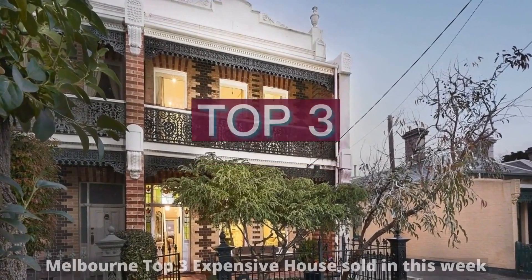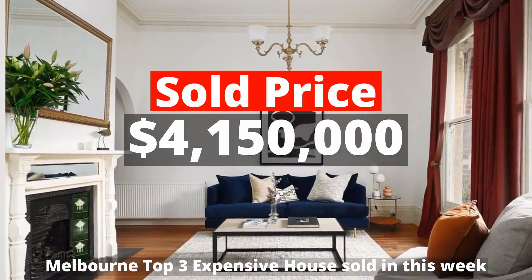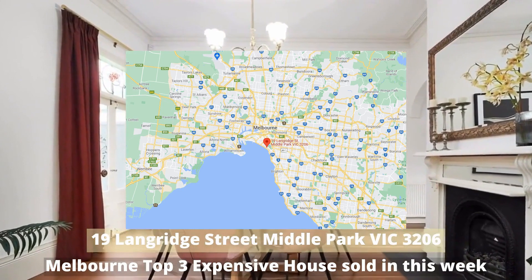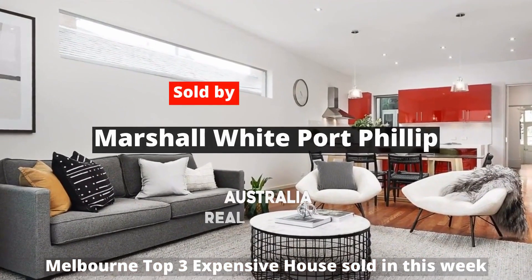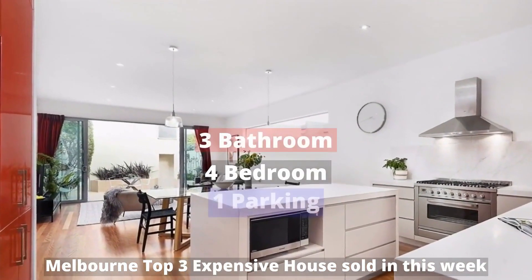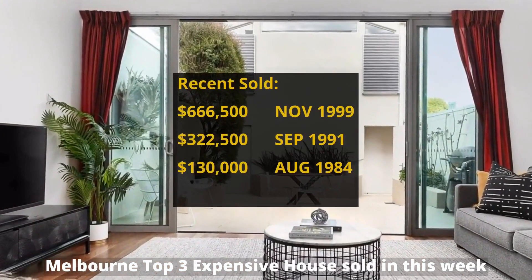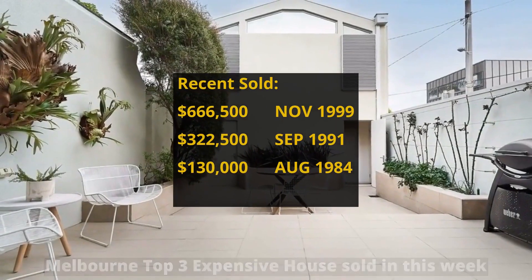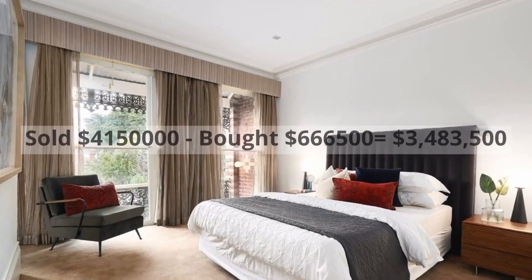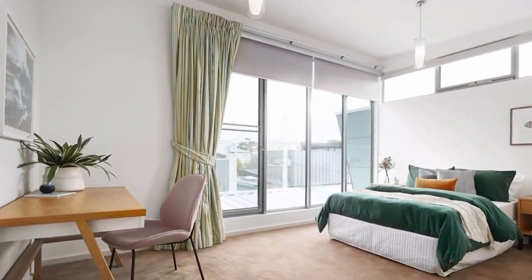Top 3: $4,150,000. 19 Langridge Street, Middle Park, Victoria 3206. Sold by Marshall White Port Phillip. This house has 4 bedrooms, 3 bathrooms and 1 parking spot. It was bought for $666,500 in November 1999, making around $3,483,500 profit.